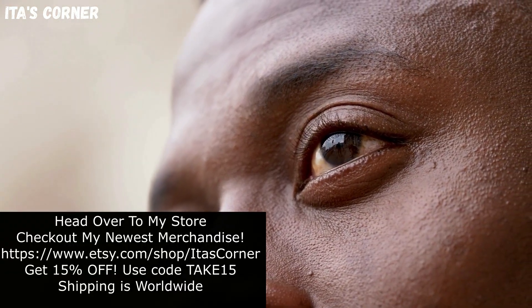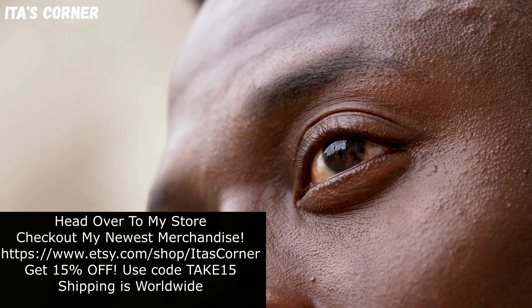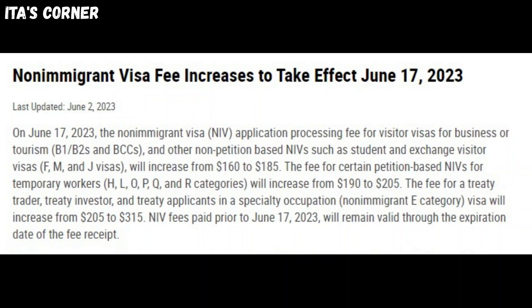Here is the latest news regarding U.S. visas. On June 2, 2023, the Department of State informed the public that non-immigrant visa fee increases are to take effect June 17, 2023.